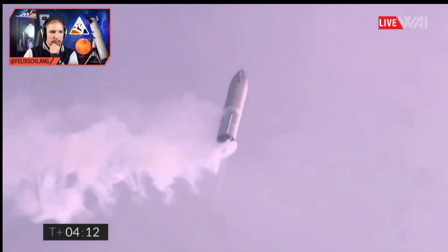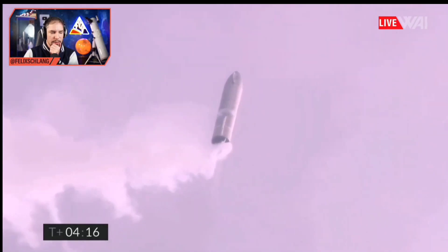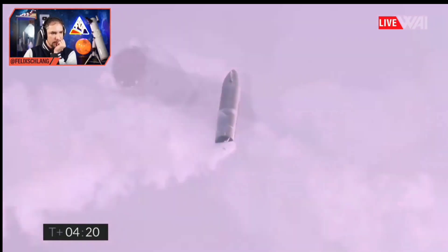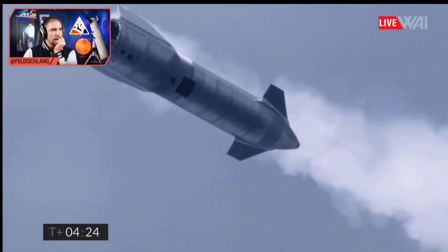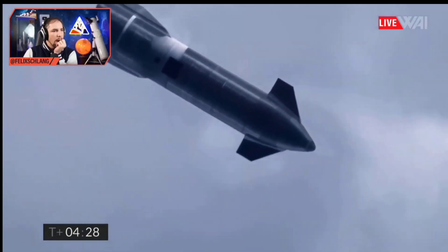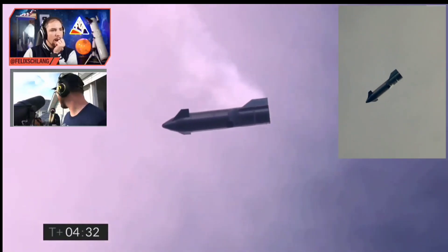Apogee is hit. Now they are going to turn off the last engine and flip over into the skydive maneuver. And it's — there it goes! Oh, look at the camera! Oh my gosh. From here, it's so much scarier.